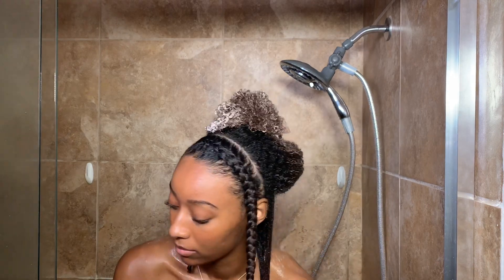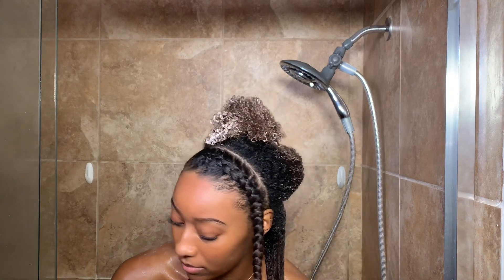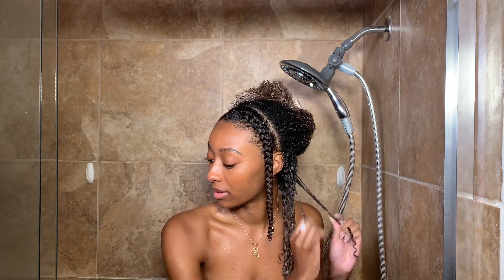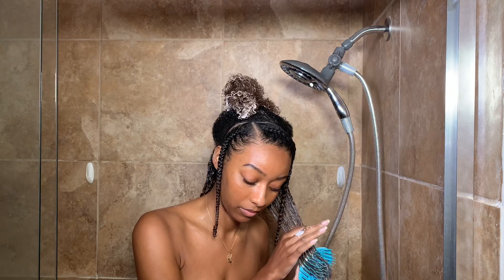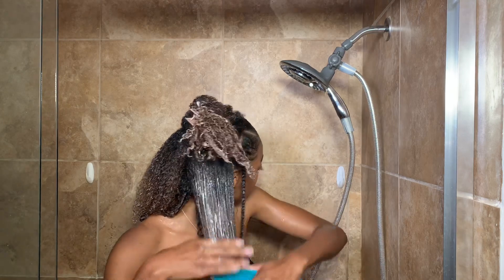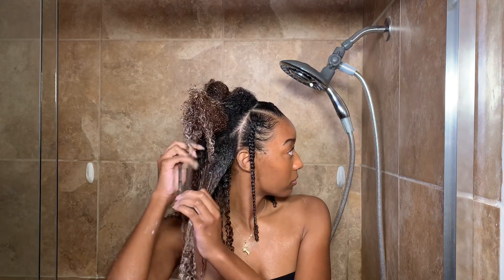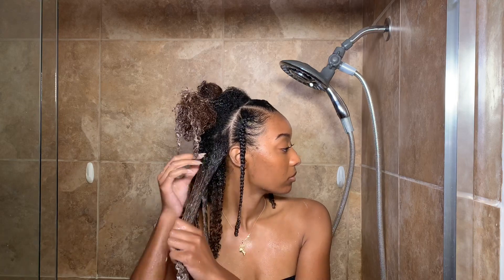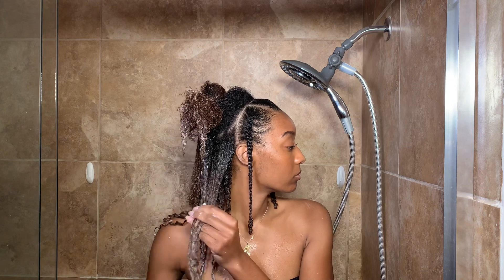For my hair texture in particular, butters and creams do not provide hold for wash and gos, so I'm going in with gel on top of this cream. It's going to give me the definition I want, but the results will be very soft and fluff up a lot more as the days go by because there's such a moisturizing product underneath that gel. Lately I've been doing a new wash and go method where I brush to evenly distribute the product, then shingle my hair, and after shingling I take a styling brush to my ends to clump those curls together. My wash and gos have been looking so bomb.